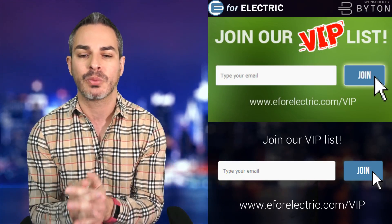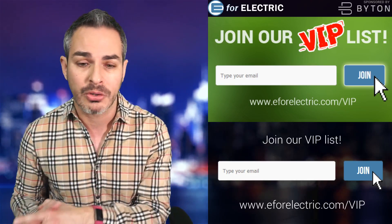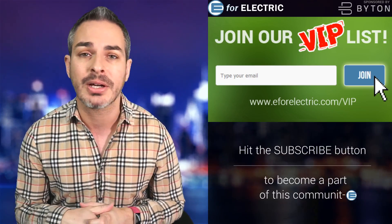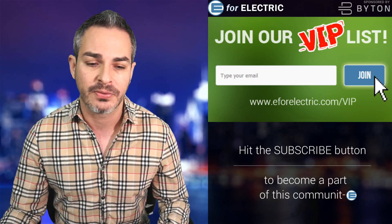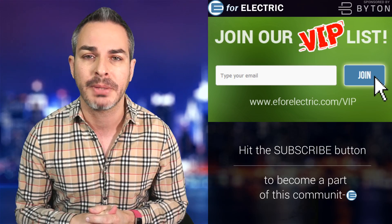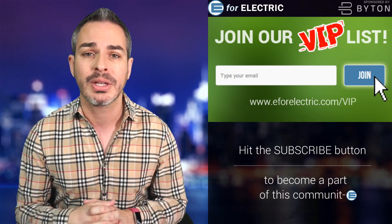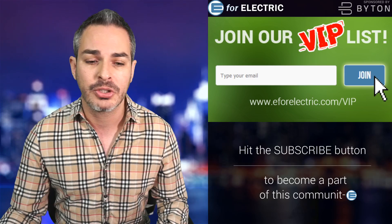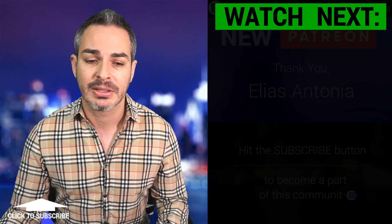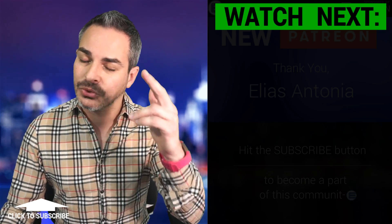Don't forget to sign up for our VIP list at e4electric.com/VIP for exclusive content and offers — link is in the description. Thank you to my newer patron Eliash Antonio and to all my patrons for supporting this independent channel. If you want to join, go to patreon.com/e4electric. Looking forward to your comments — see you next time, and remember to stay charged.